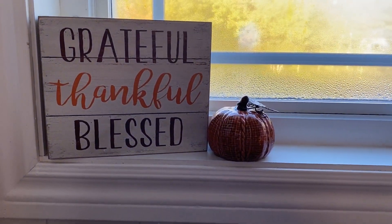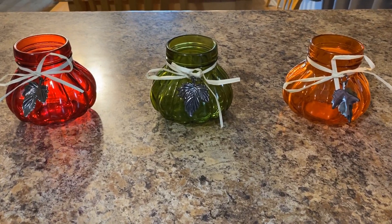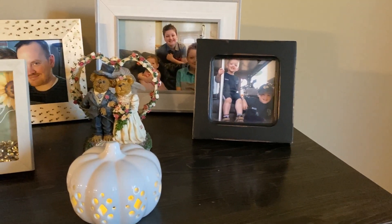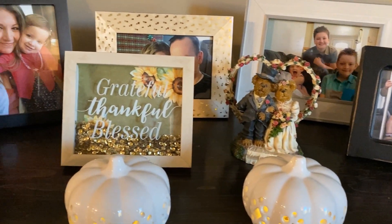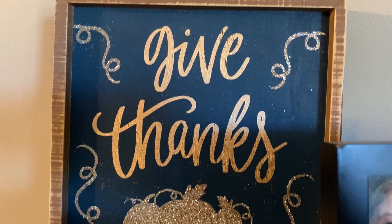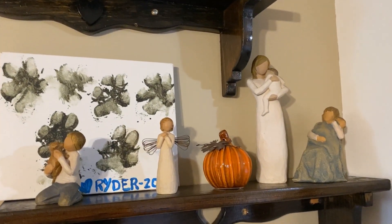Anyway guys, I'm going to say goodbye. Thank you so much for watching this fall tag, and thank you Stephanie for tagging me. I'm going to go light a candle — that's what's going to happen. Have a good day guys, I love you so much. See you next time, bye!